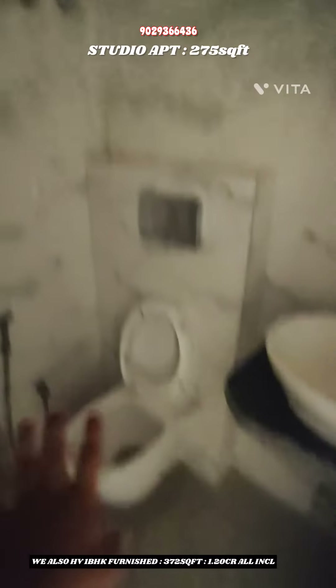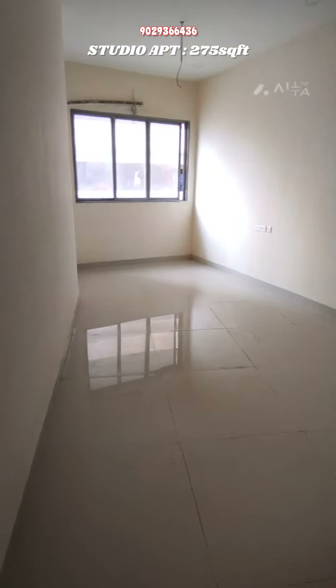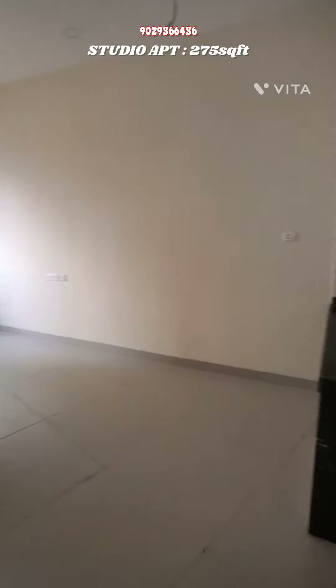There is a geyser, WC, and basin — all branded fittings. This studio apartment is 275 square feet carpet area with a very affordable price.